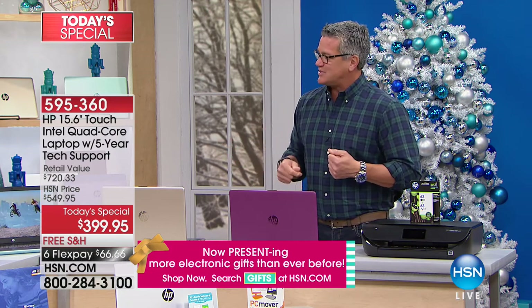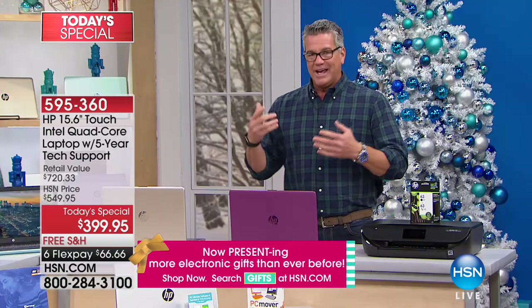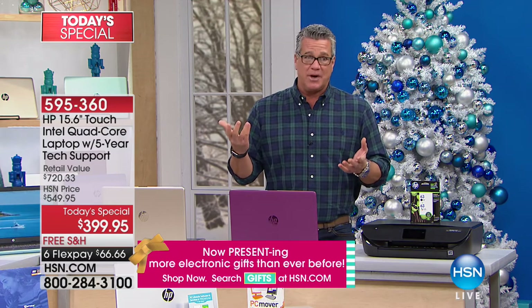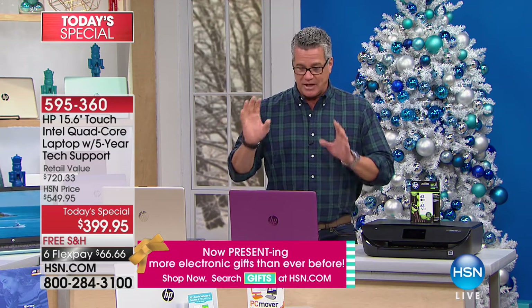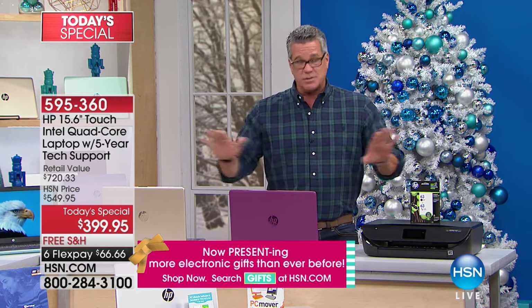What's nice about this too is that even though it's $399, you spread those payments out. When you go to the big box store, you usually have to come up with $500 or $600 all at once. With us, you can either do $66.66 on your traditional credit card or get an HSN credit card today.